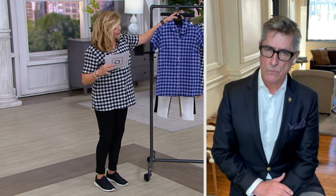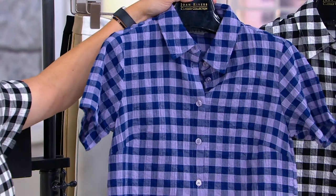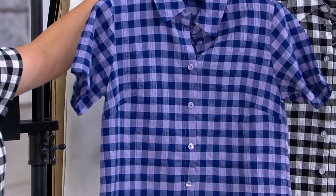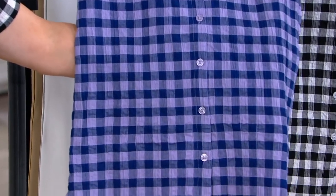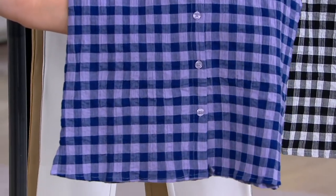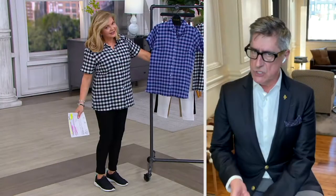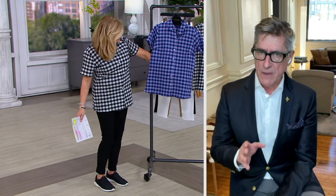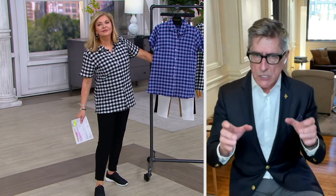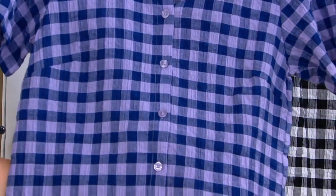Here is the — I almost said black and white — lavender and navy. Love the color combinations that you did. I have never done lavender with navy in a check or in a plaid before. It's so fresh. And all of a sudden it's indigo jeans, it's white jeans. Think about this with that raw denim dark blue, and you pop it with that almost ultraviolet sort of lavender color in there. So, so pretty.